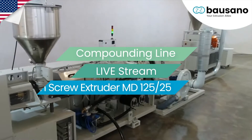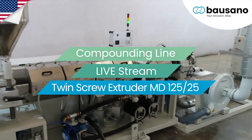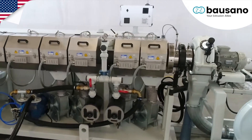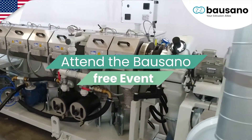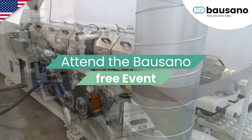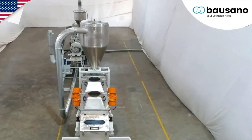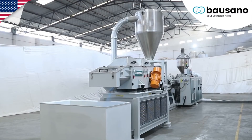This means that in the future, different machines in different places and production locations around the world can be registered and integrated in one control panel. Extrusion 4.0 is no buzzword of the future — it is already reality today.